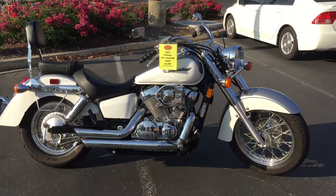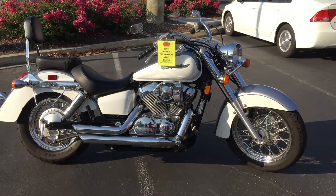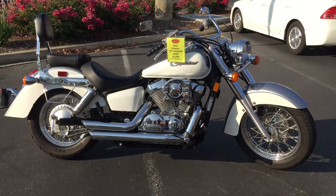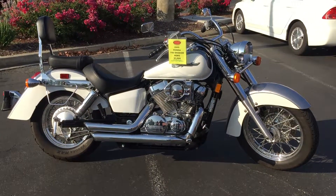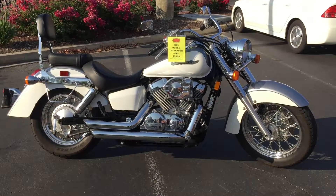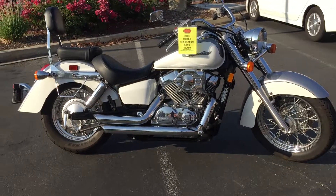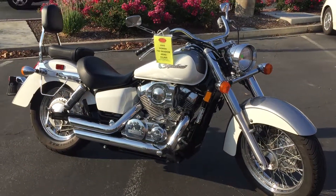Here we are at Contra Costa Power Sports at our new location, 1150 Concord Ave. Today we have our 2005 Honda 750 Shadow Aero. This bike has some real curb appeal — beautiful condition, two-tone metallic silver and white paint scheme.